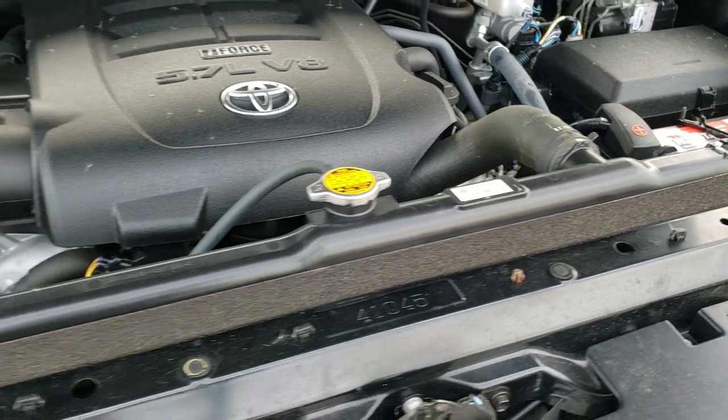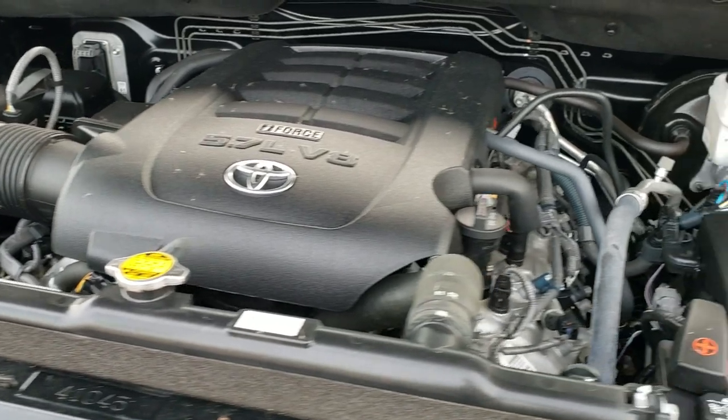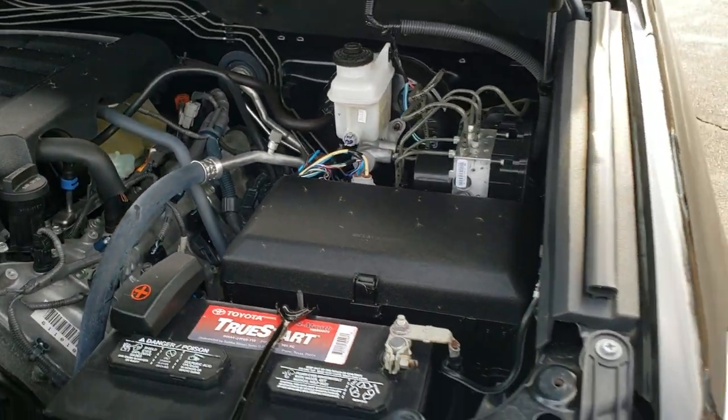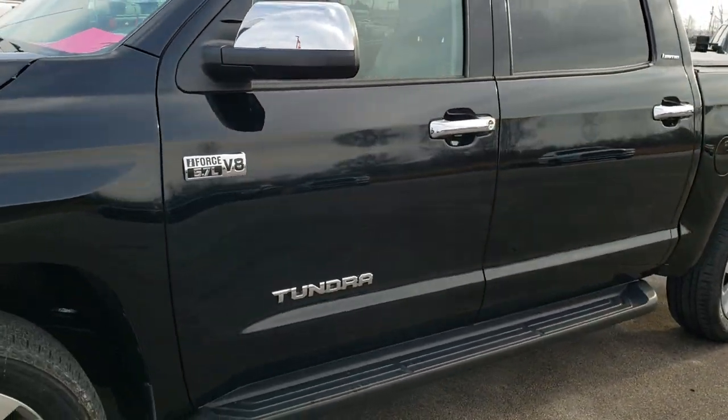Under the hood we have the 5.7 liter V8 motor. The engine bay is very clean and runs very smooth. This truck has been fully safety inspected by our service shop — it has a fresh oil and filter change, all the fluids have been checked and topped off, and this truck is 100% ready to go.